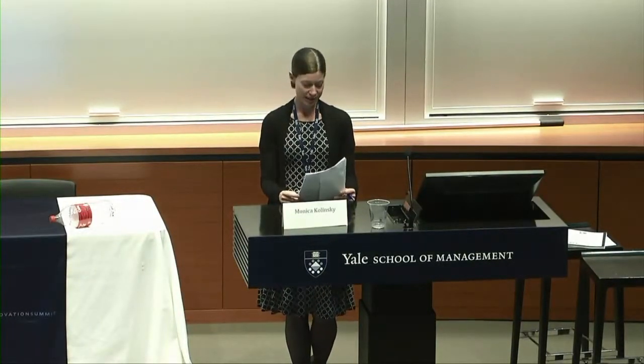Moving on to our next pitch. Reimmune: a genetics-free approach to producing potent T cells in a bedside manner for cancer, autoimmunity, and infections. Presented by Tarek Fahmy.